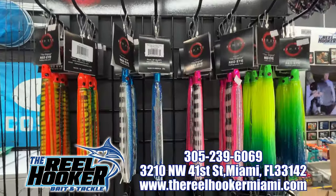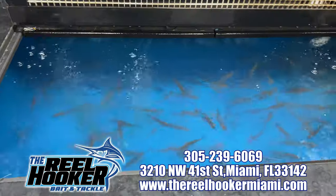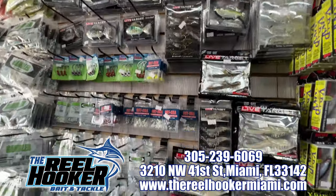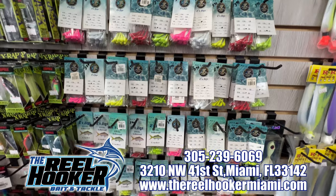This show is brought to you by The Real Hooker Bait and Tackle, Miami's premier bait and tackle shop. Swing by for all of your fresh and saltwater needs. They've got all the lures and tackle that you need, fishing rods and coolers, live bait, and a friendly smile. And don't forget to mention CEO Fishing when you stop by.